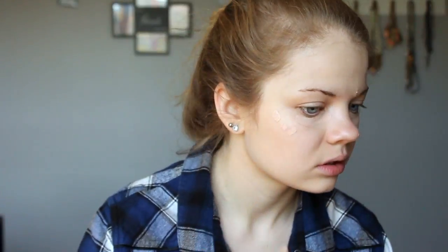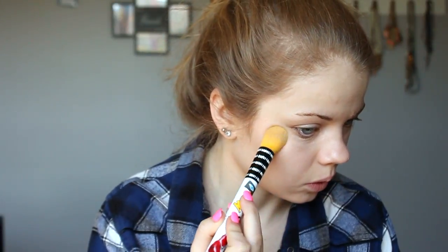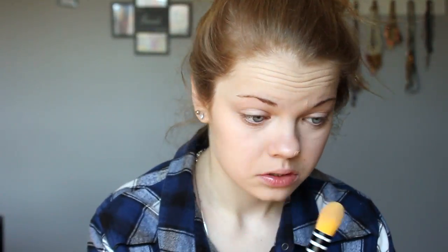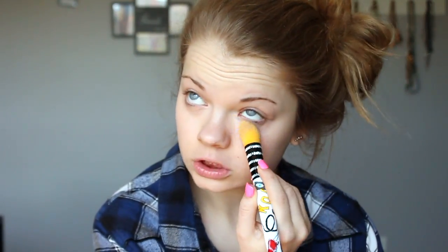Next I'm going to conceal — no more dark circles, bye bye, no one likes you. I'm going all natural guys, but you cannot go all natural on the dark circles. I'm going to take my Sony Kashik concealer brush — actually I'm pretty sure this is a tapered foundation brush, but it works really well for concealer and under-eye stuff.